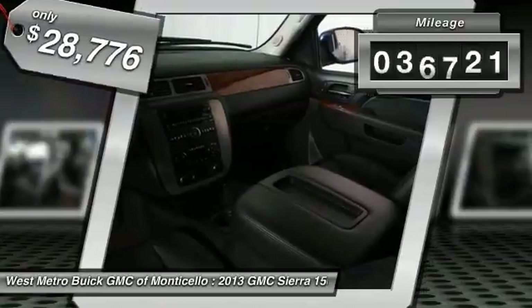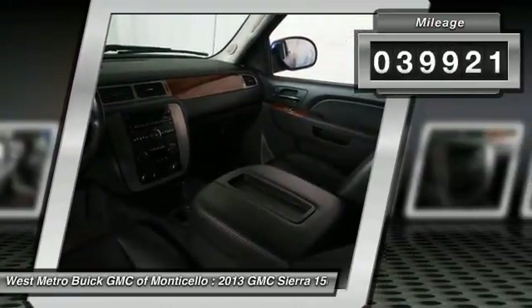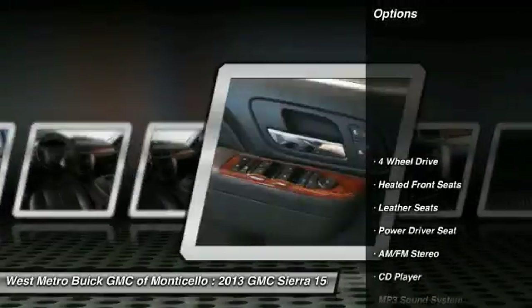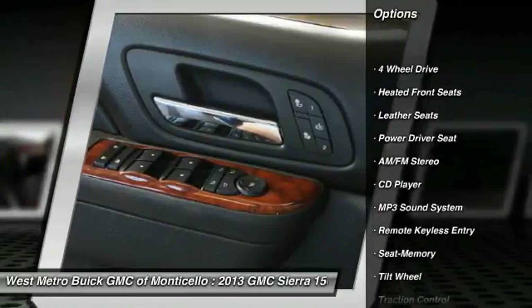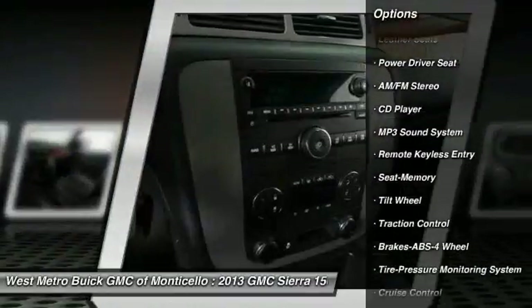This vehicle has less than 40,000 miles. Here are some of this vehicle's great options: anti-lock braking system, traction control, four-wheel drive.